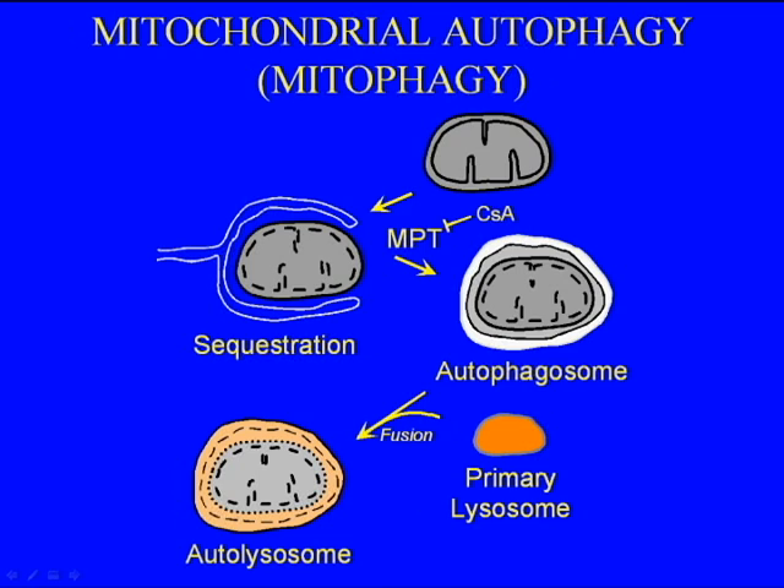As shown in this slide, membranes probably derived from the endoplasmic reticulum grow around individual mitochondria. The membranes seal off and sequester that mitochondria into an autophagosome.